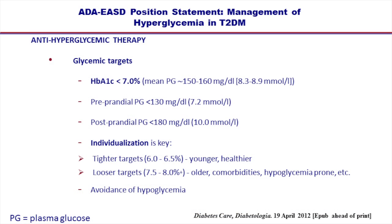This slide summarizes the ADA targets for glucose control. We would like to have an A1C below 7% with a pre-meal glucose of less than 130 and a two-hour post-meal glucose of less than 180, although we need to individualize these targets for the patient. In younger patients, we shoot for tighter control with an A1C between 6 and 6.5. I often shoot to have their post-meal glucose less than 140 to 160. In older patients, especially those with coexisting conditions such as heart disease, we want a looser target with an A1C of 7.5 to 8%. Above all, we need to avoid hypoglycemia.